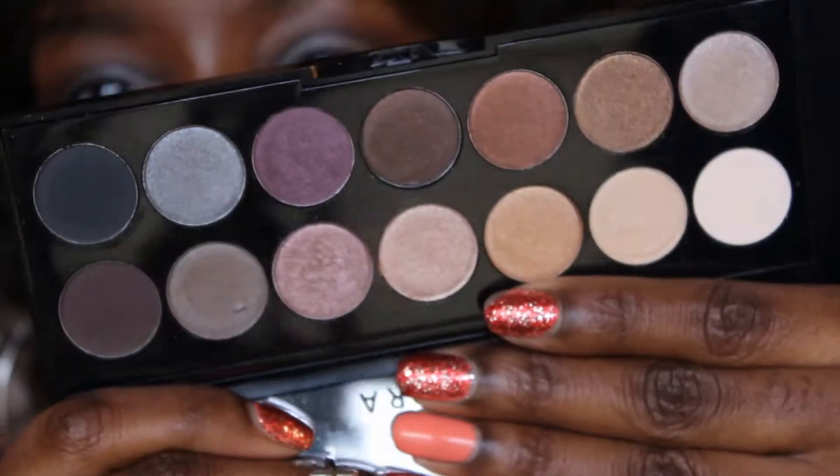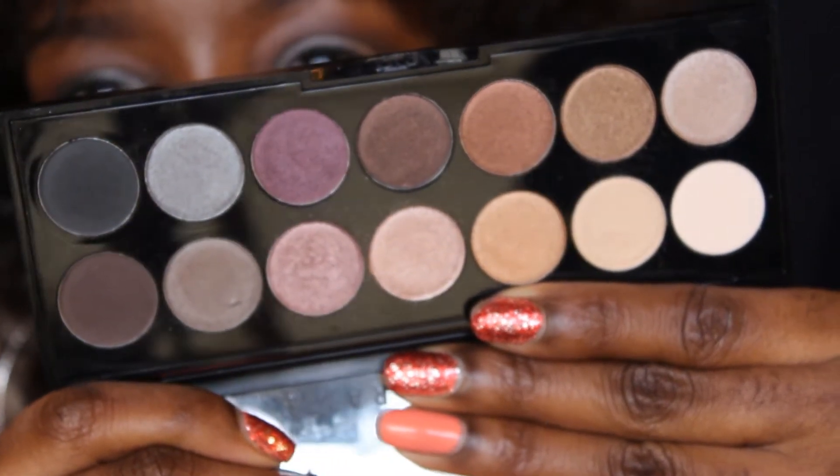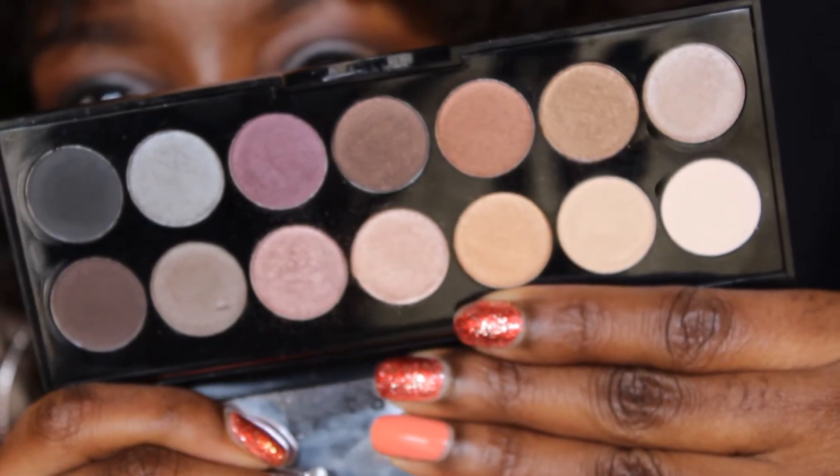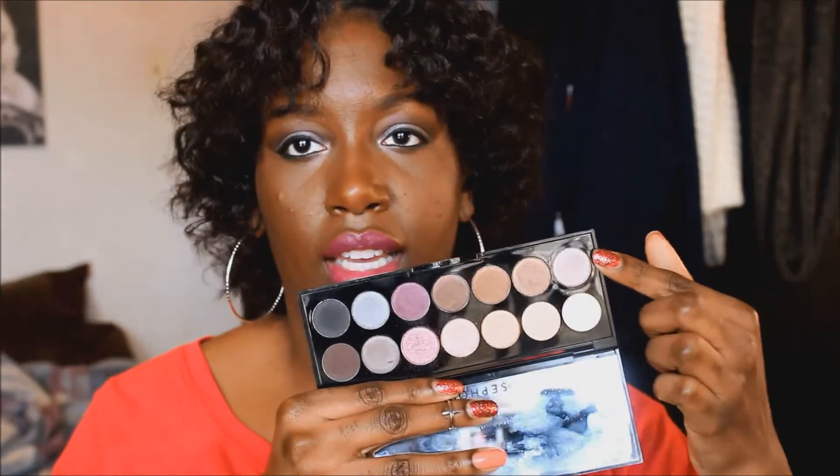I've been loving my Sephora Primal Instincts palette. This palette is great for traveling because it has a matte black and matte brown, but it also has really pretty shimmery pinks and purples. It only has one other matte shade at the end — it's like a matte white-beige color that would be great as a highlight.